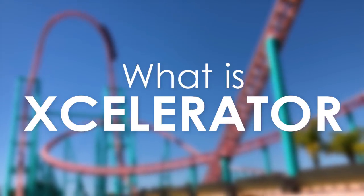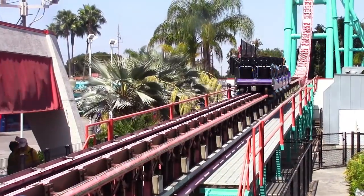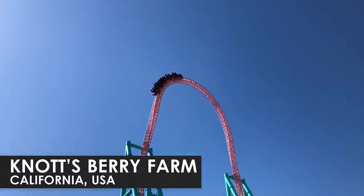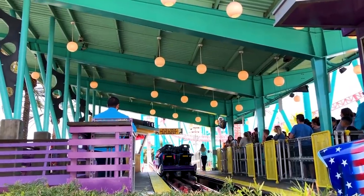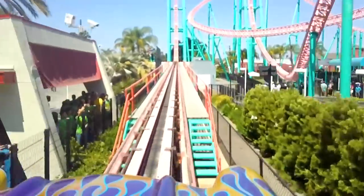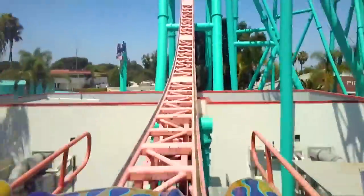What is Accelerator? Accelerator is a launched steel roller coaster located at Knott's Berry Farm in California, USA. The ride is well known for being the world's first roller coaster to feature a hydraulic launch system, in which riders are quickly and consistently accelerated to a high speed.